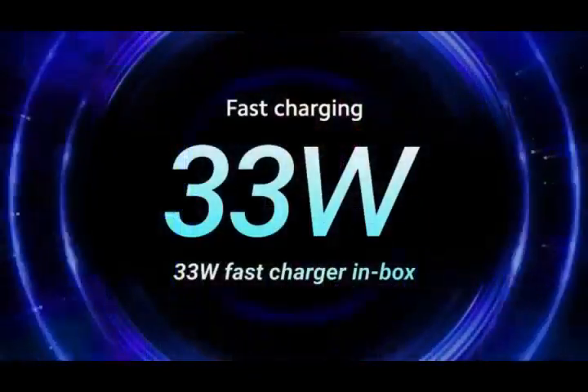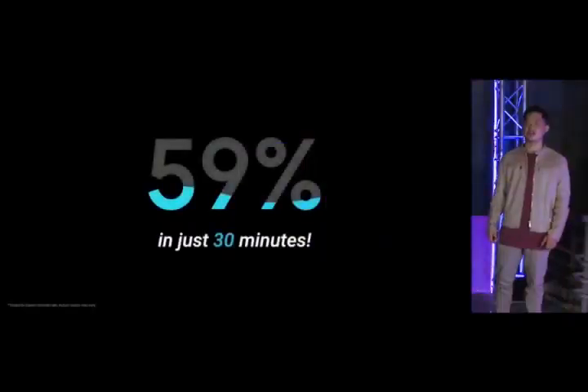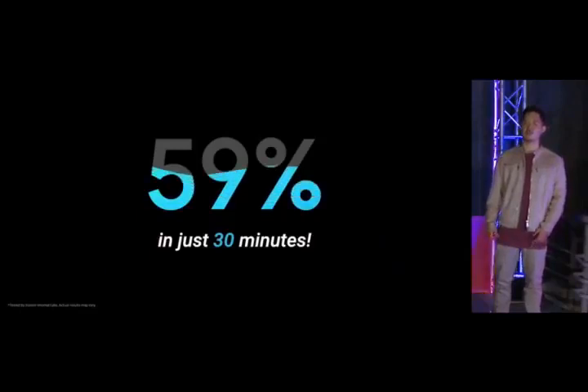When that time runs out, charge back in with 33W fast charging — of course, a 33W fast charger is included in the box. We got you. For perspective, 33W fast charging will give you hours of power in just minutes, charging to nearly 60% in just half an hour.